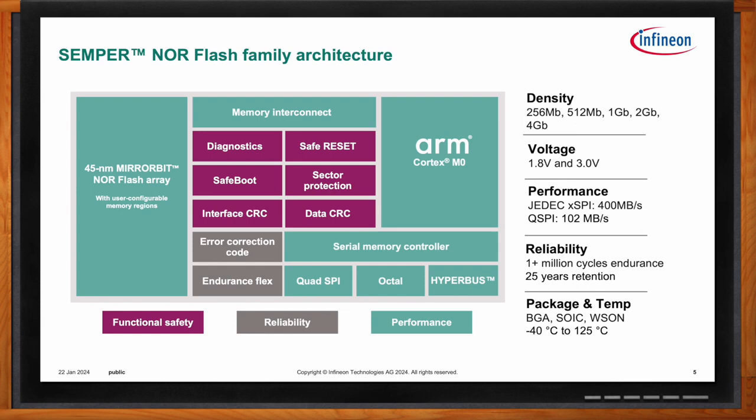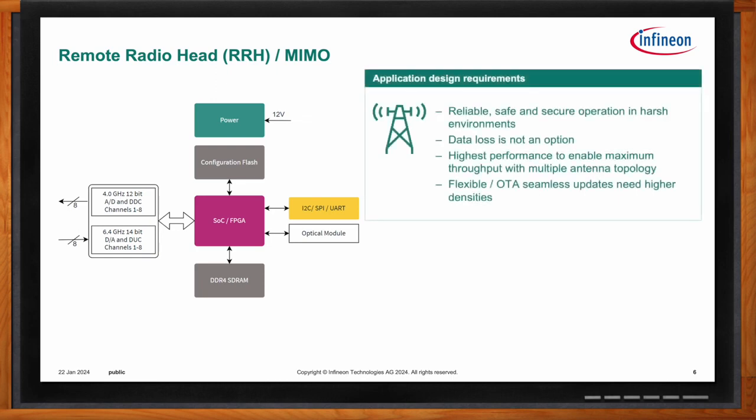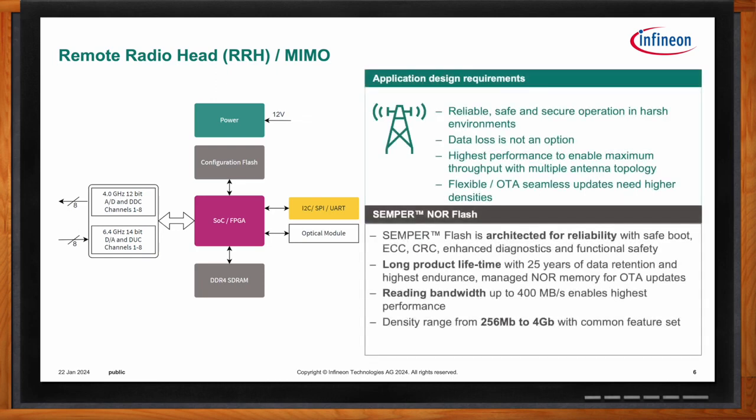In the communications sector, there are remote radio heads that use Semper Flash to increase cellular coverage in remote areas. These remote radio heads face a variety of harsh environmental conditions but are expected to function flawlessly over their lifetime in very remote locations. Semper has a high-temperature grade to sustain these harsh conditions and high reliability to prevent costly maintenance trips to go to these remote areas and replace parts on the remote radio heads.